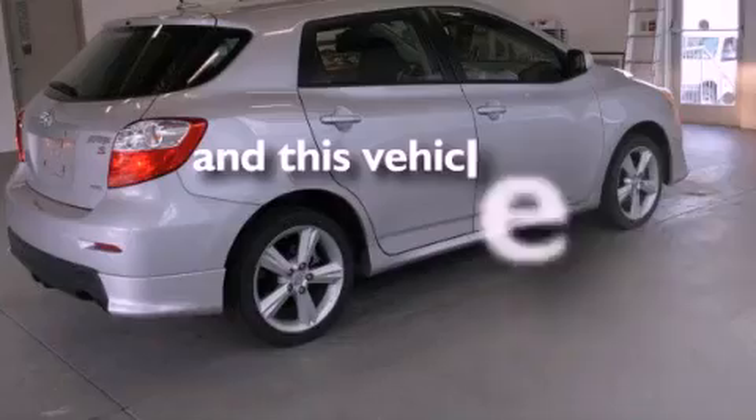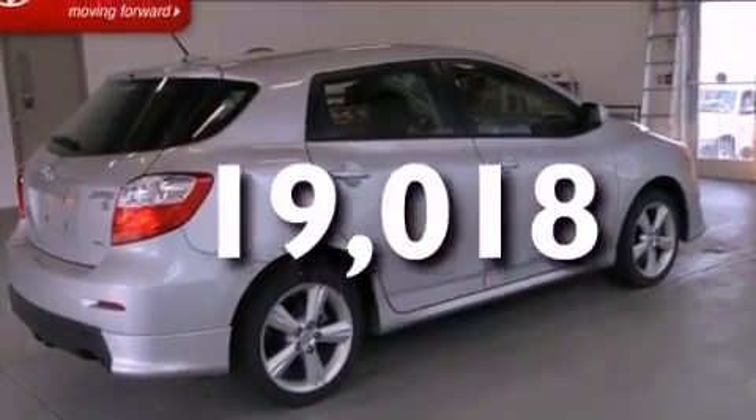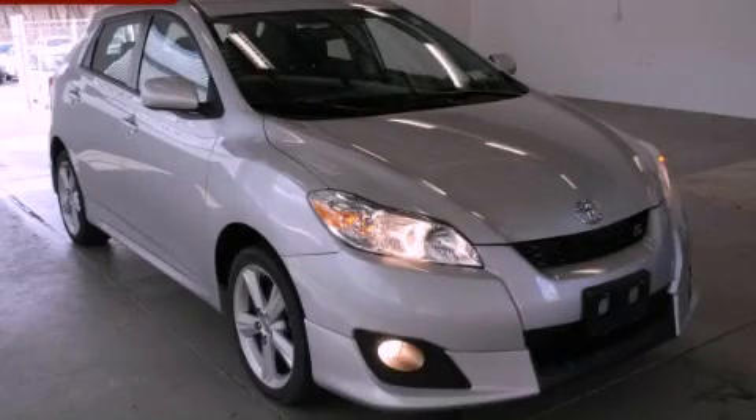This vehicle has less than 20,000 miles. This vehicle won't last long at this price. Call and arrange a test drive now.